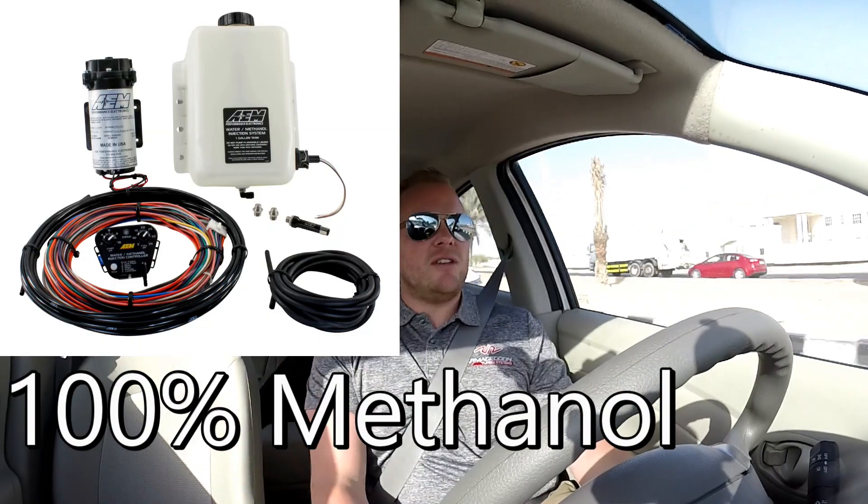You've seen us use methanol injection on some of our systems before — that part's not new. What is new is the implementation on stock engines, not for extra horsepower or extra fueling the way we were using it, but as a way to boost the octane reliably and drop the air charge temperature more than the air-to-air intercooler ever could.